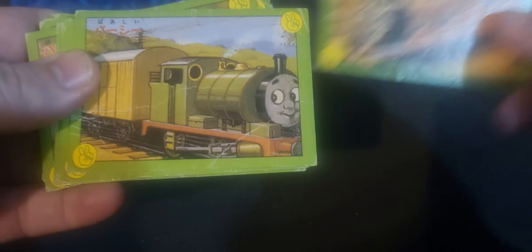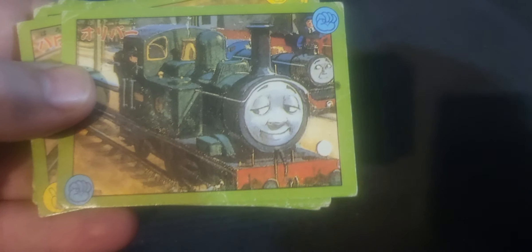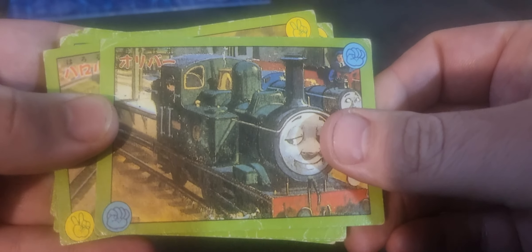So you've got Thomas, Edward, Henry, Gordon, James, Percy, Toby, Duck, obviously you've got Donald and Douglas. That's pretty cool with all the Japanese writing and everything on them. That is Oliver — that's from Oliver and the Western Engines.